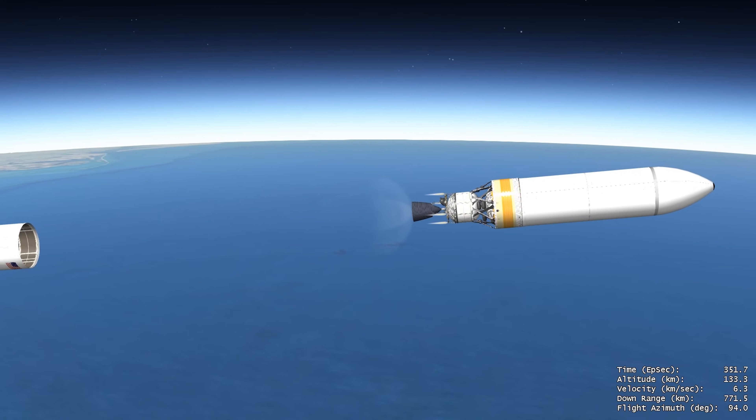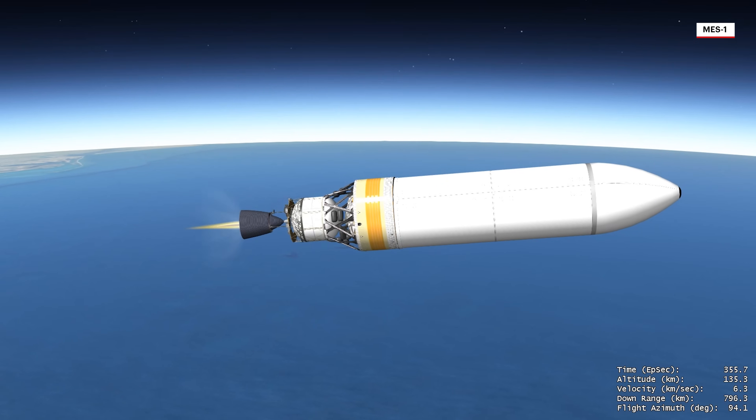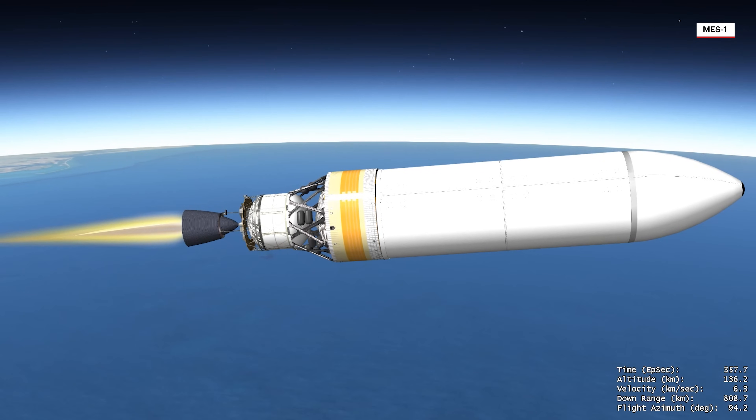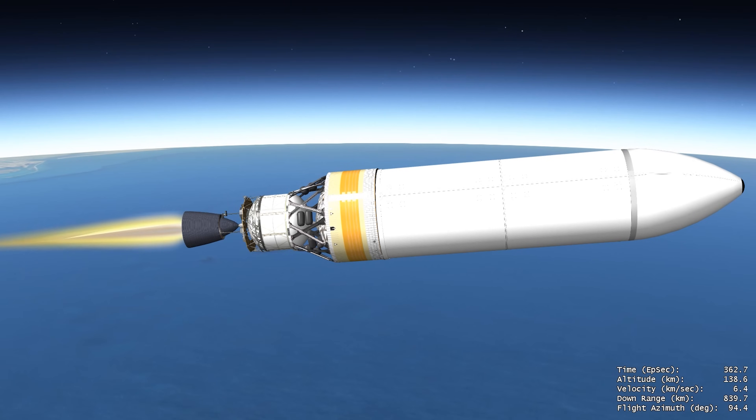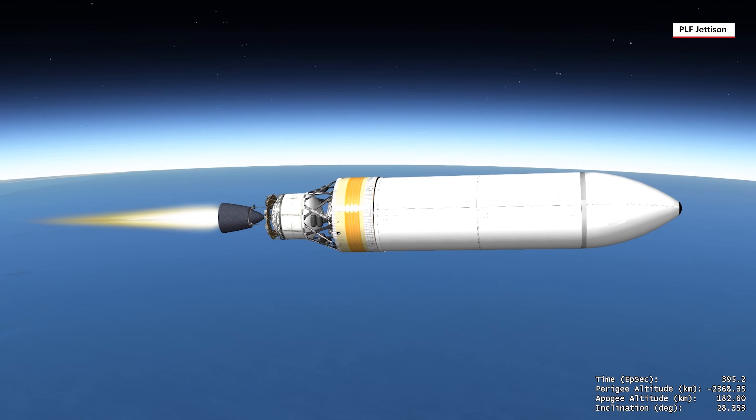Following jettison of the center booster, the Delta Cryogenic Second Stage, or DCSS, main engine ignites. During ascent, NROL-70 is protected inside a 5-meter diameter metallic payload fairing. After traveling through the densest part of Earth's atmosphere, the payload fairing is jettisoned.